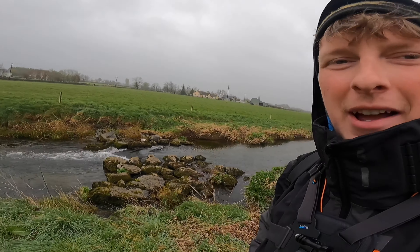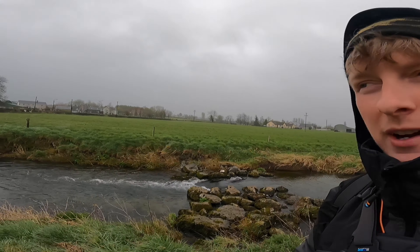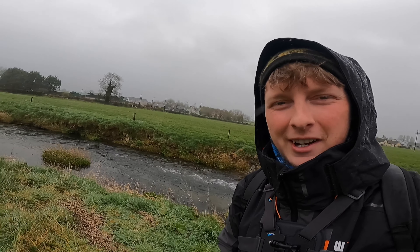Hi guys, welcome back to the channel — back on the river for a bit of craic after work. It's raining, I have the rain gear on. I have a few spinners, a few lures, a few wobblers. We're gonna give this stretch a go; it's a different stretch than last time. The rain's not gonna stop me — where there's a will, there's a way. Stay tuned and we'll see what we can find along the way.